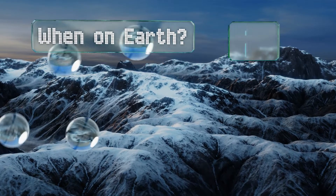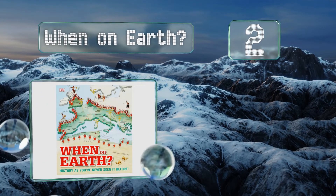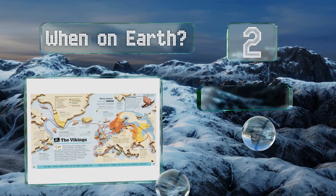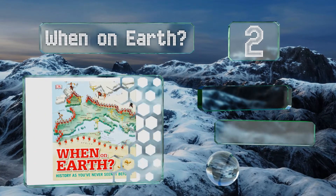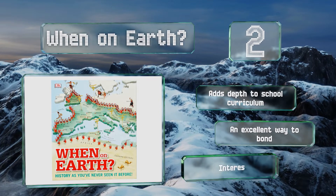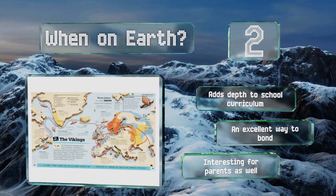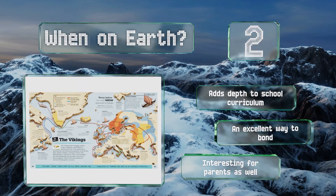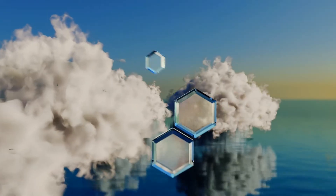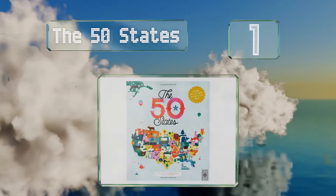At number two, your budding history buff will get hours of stimulation from When on Earth, which is plentiful with intricate maps that showcase some of civilization's most fascinating stories. Your child is sure to have plenty of questions, so you may need to brush up yourself. It adds depth to the school curriculum and makes for an excellent way to bond, as it's interesting for parents as well.